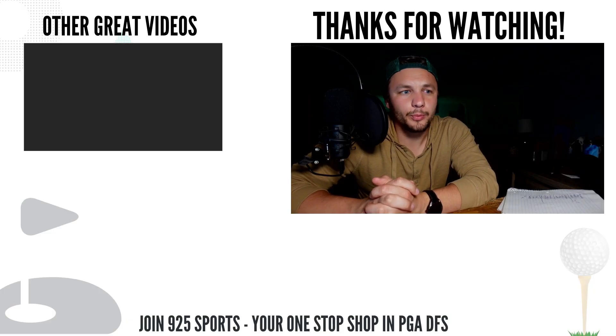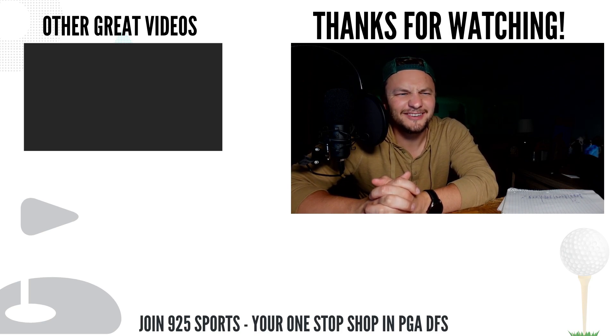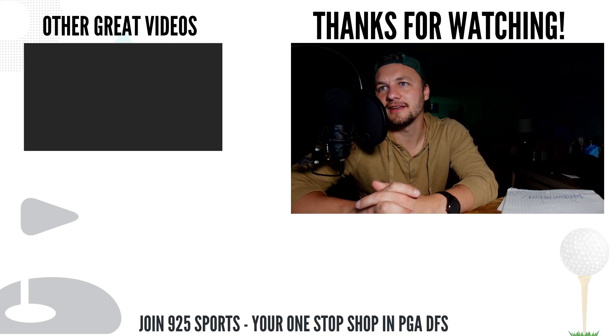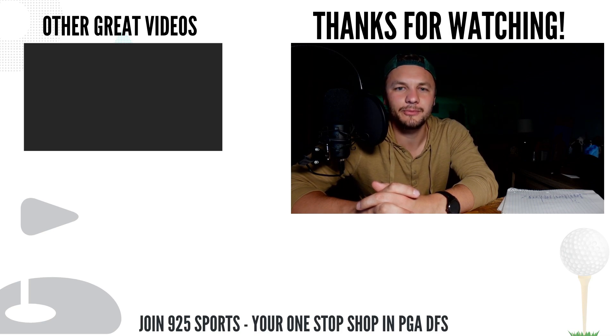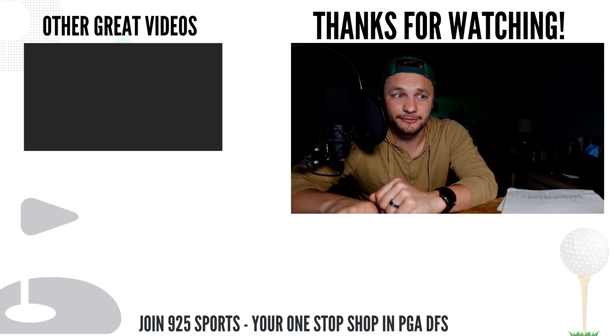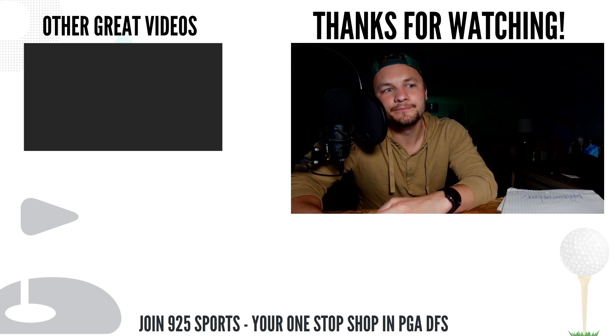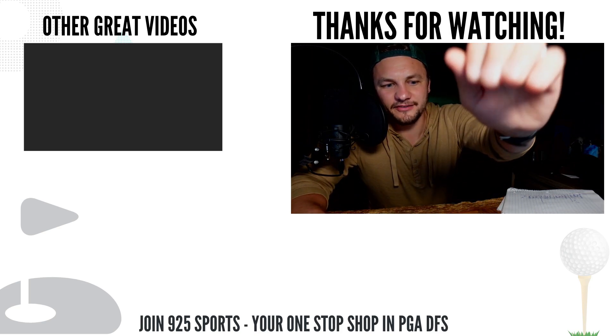That's all I have for the core plays video. If you enjoyed it, please like and subscribe. If you want to join nine-to-five nation and use the best tools in PGA DFS — the most predictive modeling in PGA DFS — nine-to-five's betting card has had a first or second place finisher in 50% of tournaments this year. All for $10 a month. Alright, I'm out — as always, let's keep cashing.